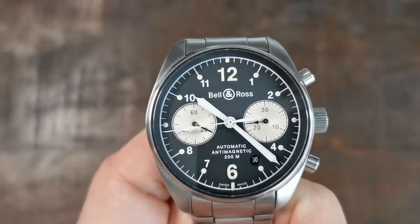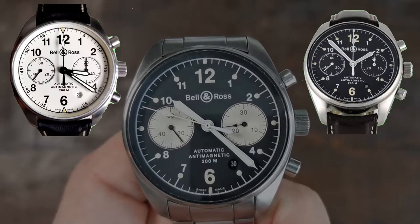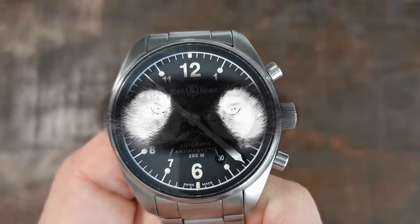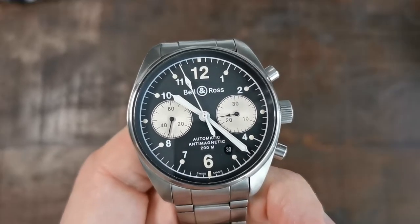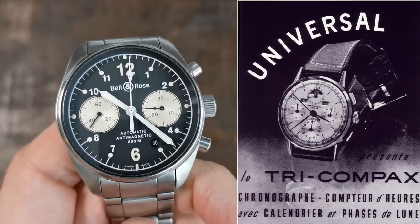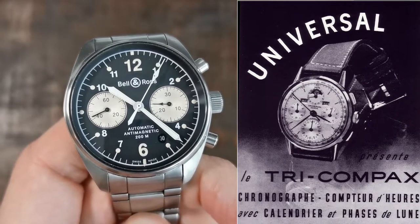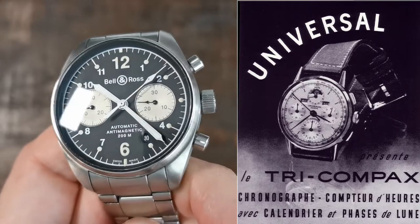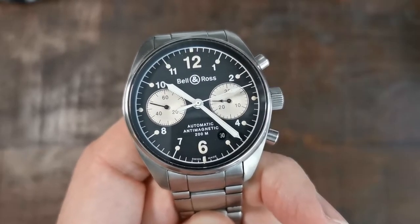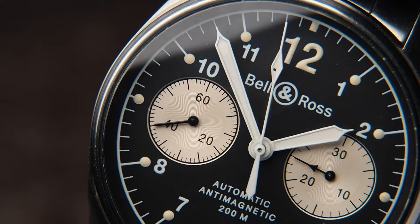The Vintage 126 exists since the early 2000s and was available in all black, all white or cream white, and this reverse panda dial, but always in a bi-compax layout — meaning two sub-dials on either side. That term was initially brought to life by Universal Genève with the tri-compax. It was also much misunderstood, because the tri-compax had four sub-dials and three functions, but the term was later adopted as an expression for a three sub-dial layout, and therefore the two sub-dial layout was called bi-compax by others.